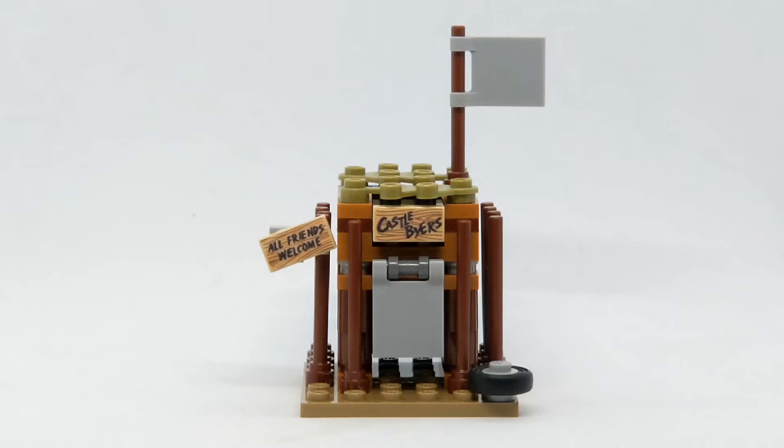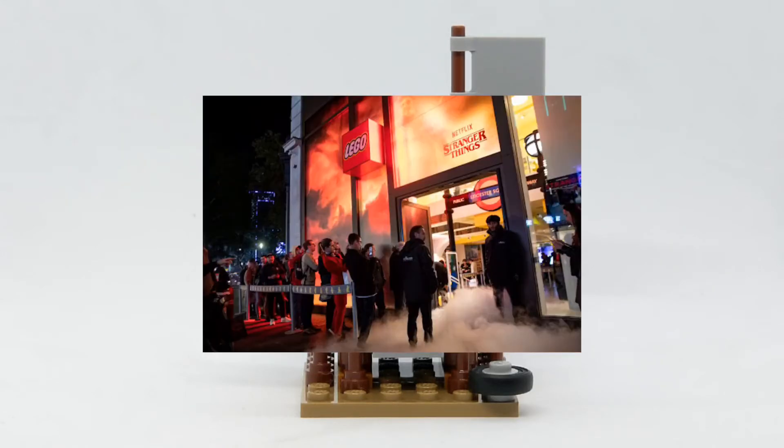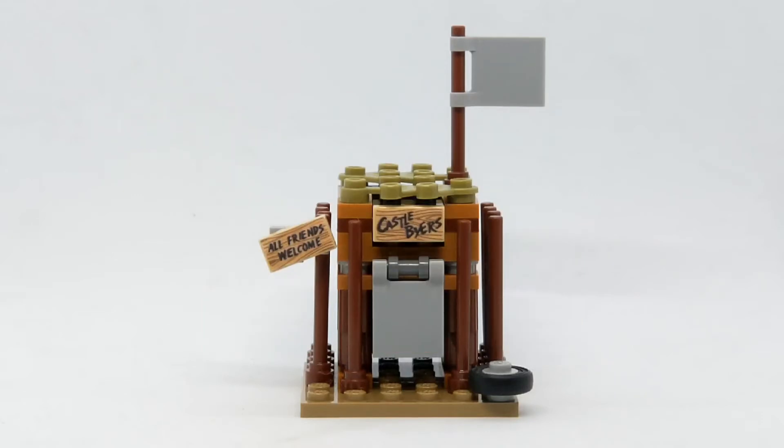It had a piece count of 48 pieces, and only released in the Leicester Square launch of the Upside Down set. It's a pretty rare set to find.